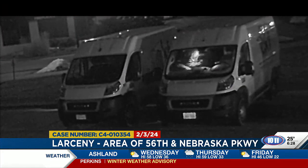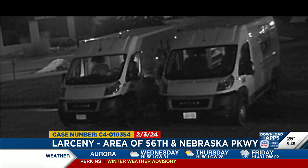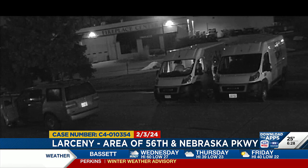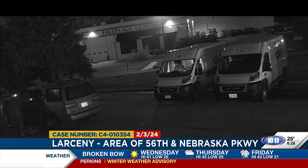A kitchen remodeling business in the area of Nebraska Parkway had two of their vans broken into and tools stolen. This happened on February 3rd around 4:30 in the morning. The suspect, who arrived in what we believe is a Lincoln Navigator, broke out the windows on each van to gain access to the inside, and then made off with $3,450 worth of tools.